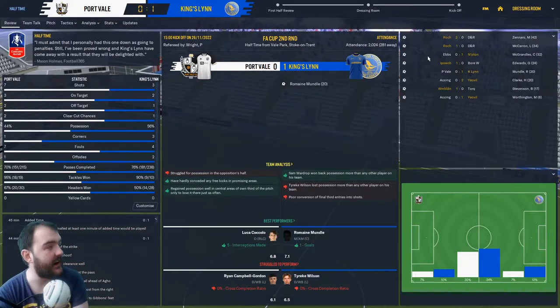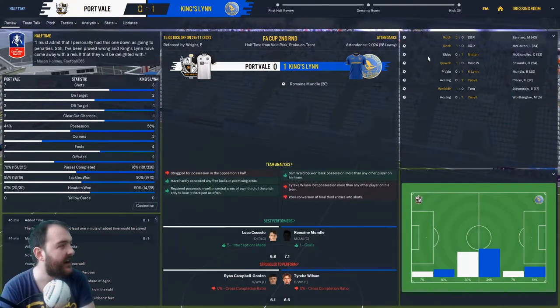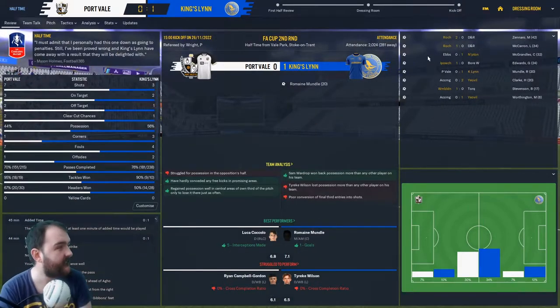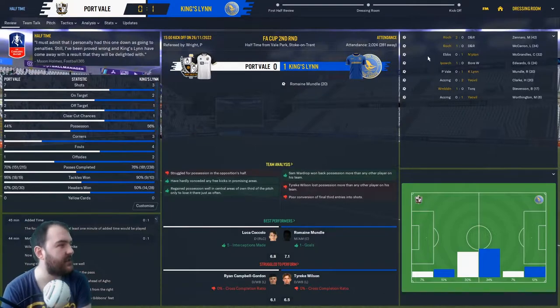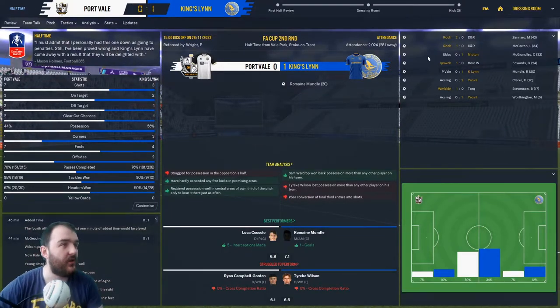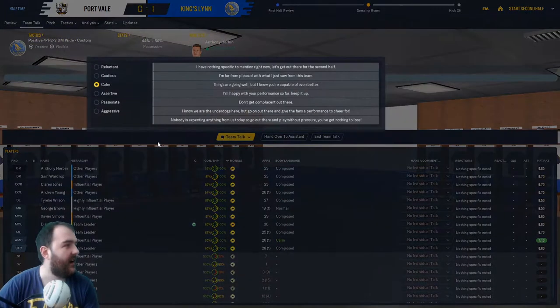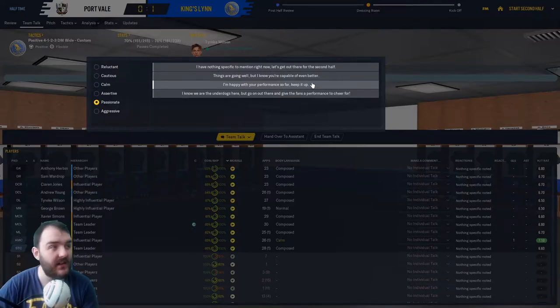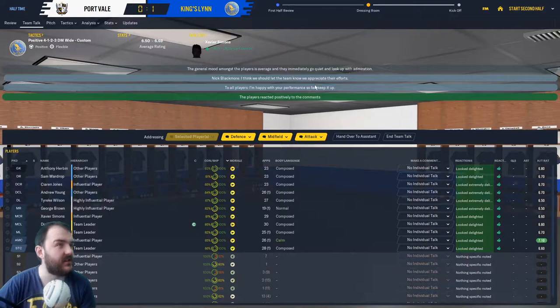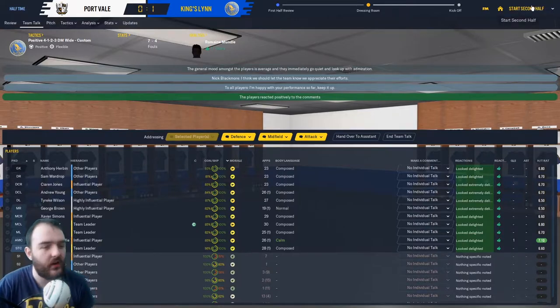Port Vale are unlucky to be behind — they had seven shots, three on target. But we dominated possession, as we like to do. Into the dressing room: I'm happy with your performance — and they're all delighted. Now just hold on: just 45 minutes until we get to a history-making game for the club.